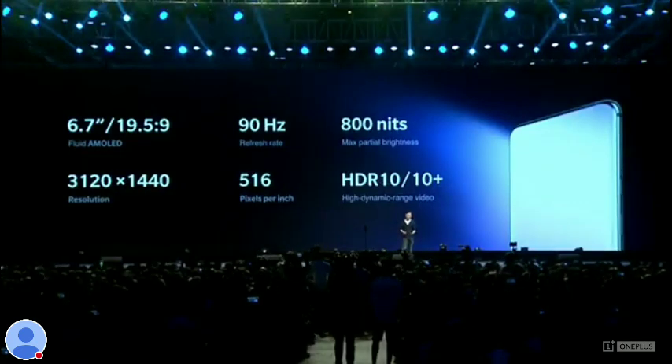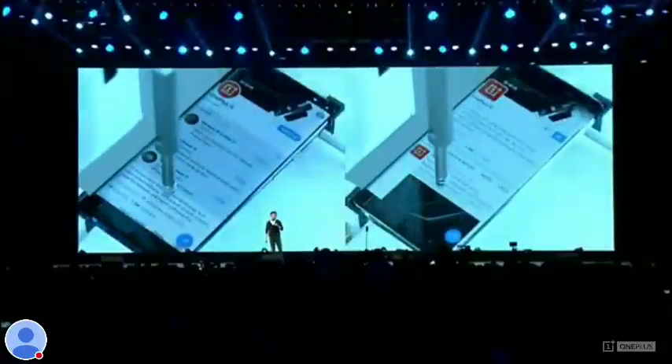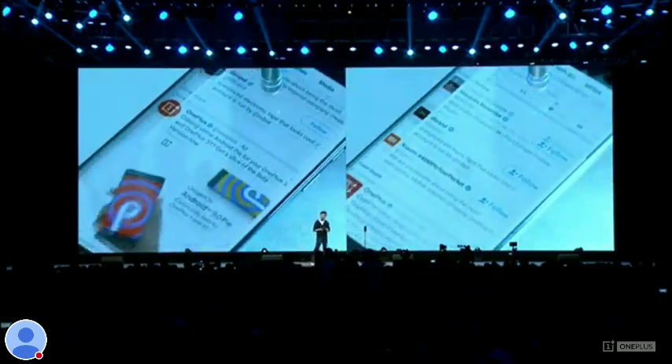What does this mean? Well, regular phones update their content up to 60 times per second. We do 90. So for any content that you experience, you get up to 50% smoother compared to other phones. So each and every tap, swipe, and scroll feels more direct, more responsive, and more realistic.